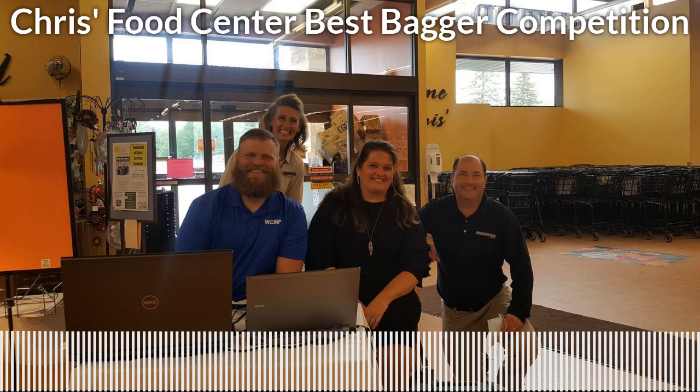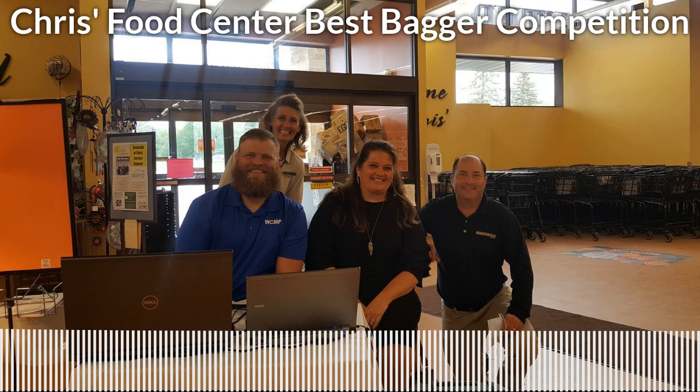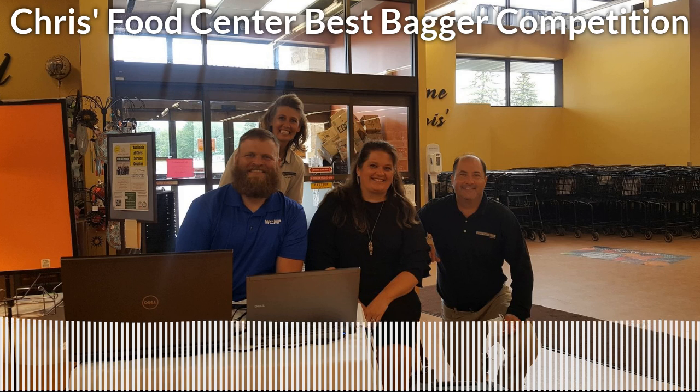Looks like Melanie Lang is coming up next as well. We're getting down there, folks. We've got Melanie Lang, we've got Tyler Thorvig, and then Grant Peterson will be the last contestant on the docket so far. We'll see if that changes — we'll see if they bring in somebody from the crowd. These bagging competitions will keep you on your toes.